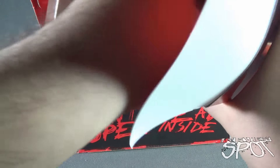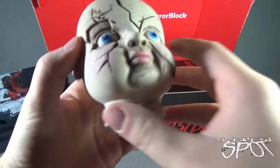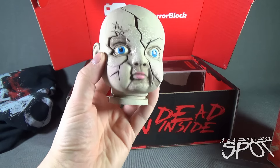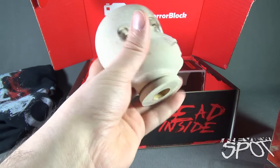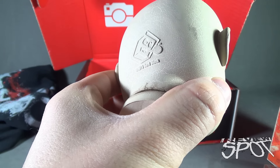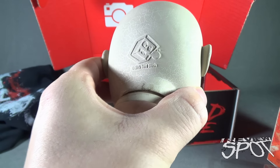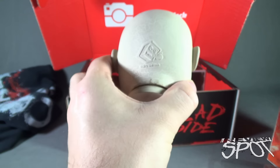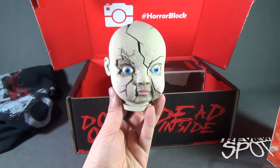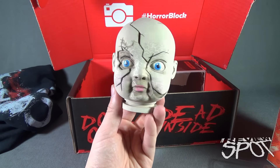The first thing we are treated to is an 'Obey' t-shirt — it looks very, very cool. I believe this is from the movie 'They Live.' It's a Horror Block and Shirt Punch collaboration — www.shirtpunch.com — you can save 10% using the promo code 'best shirts.' I really like that shirt actually. Obey. All right, so we've got the shirt — check! We'll put that to the side.